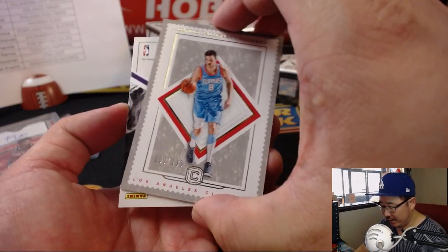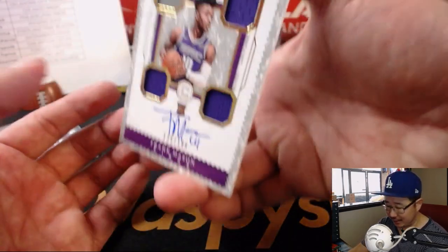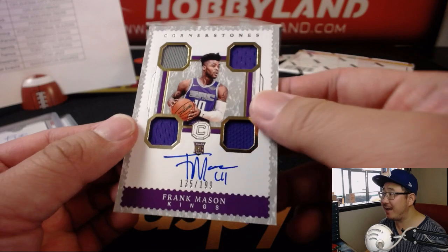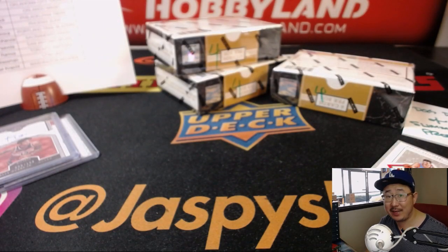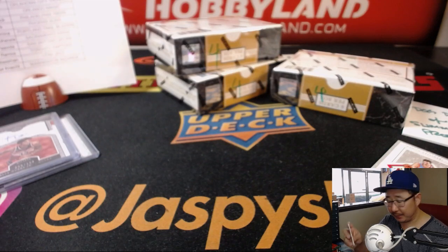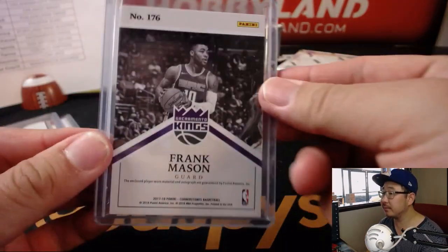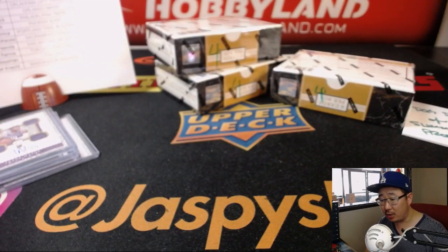And behind Gallinari is a little Frank Mason — I thought it was going to be my Lakers for a second. Quad Relic and Autograph, 135 out of 199, nice one for the Sacramento Kings. DMACC — Darren — with that one. And that Clippers card will go to Daniel.